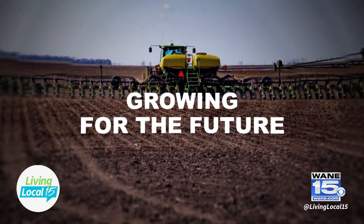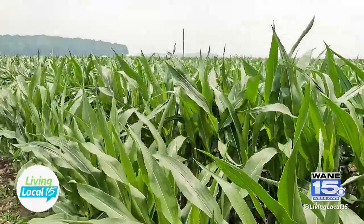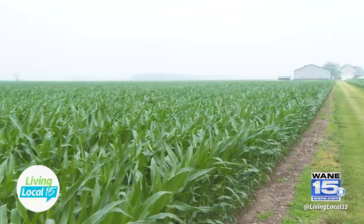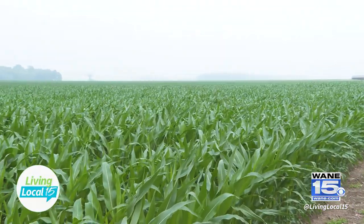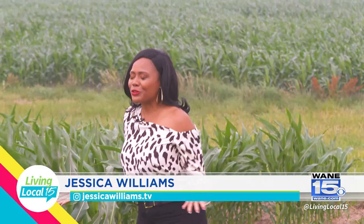This segment is sponsored by the Indiana Soybean and Corn Farmers. I am back in Warren, Indiana at this beautiful farm continuing our Growing for the Future series. Let's go chat with Brian.